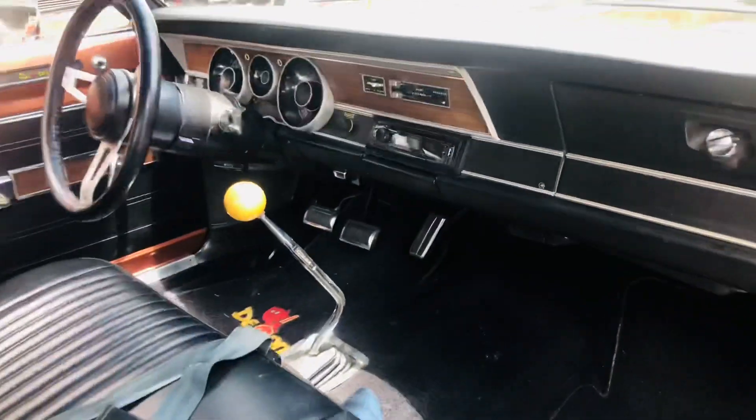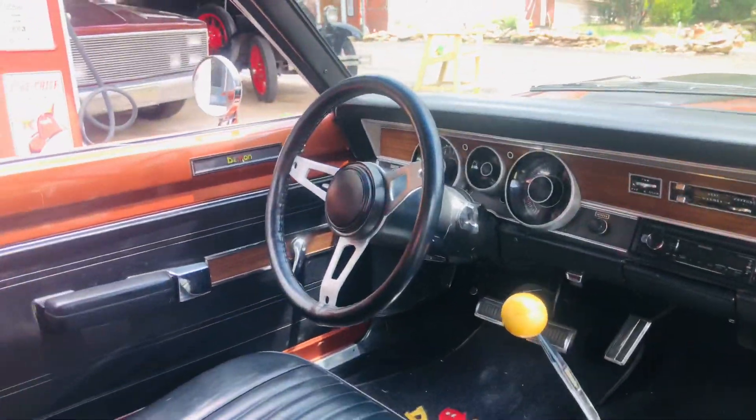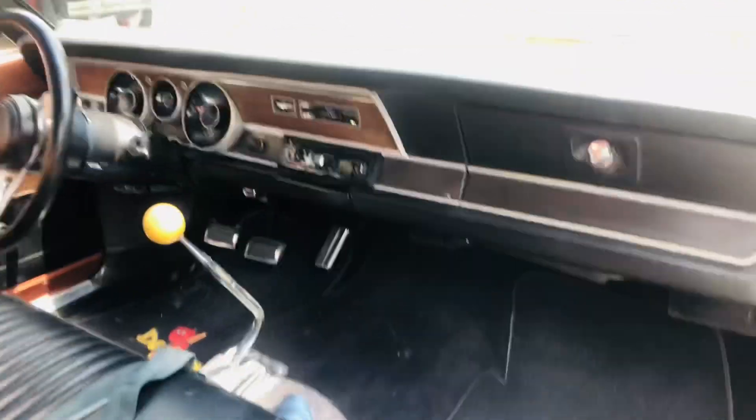It has been updated with a Bluetooth stereo. It has factory tach. Remote driver side mirror. And of course the all-important 4-speed. It is a black bench seat.